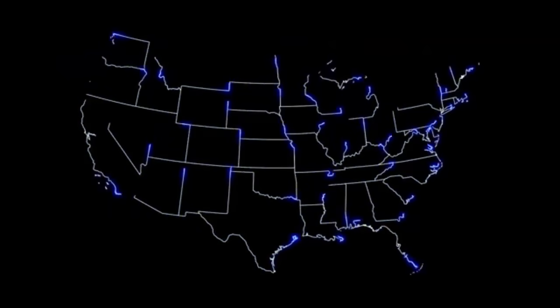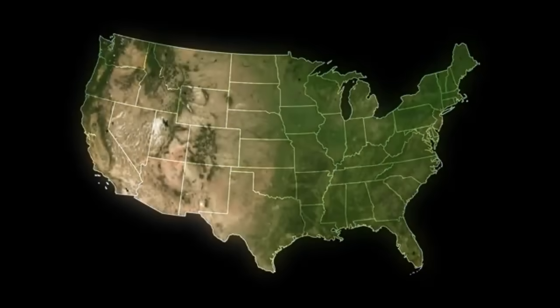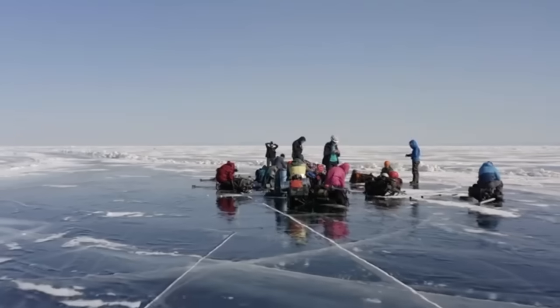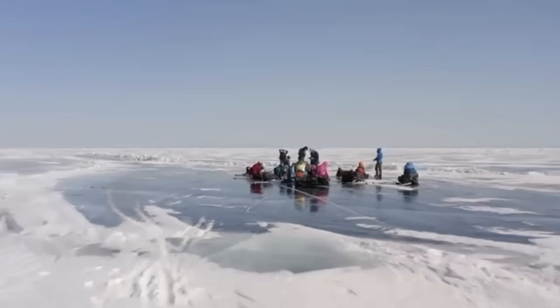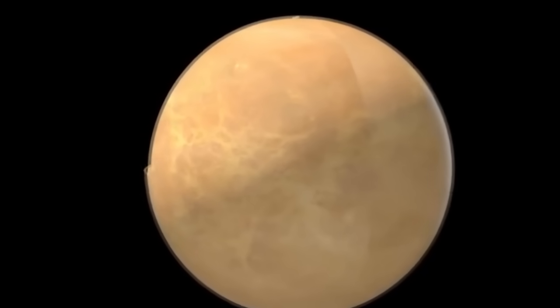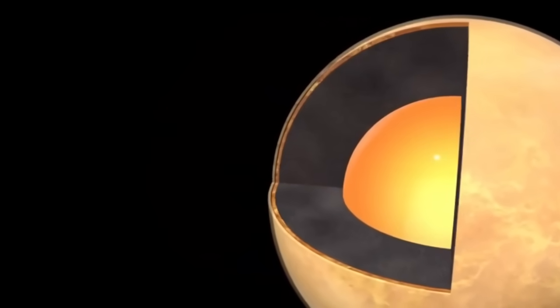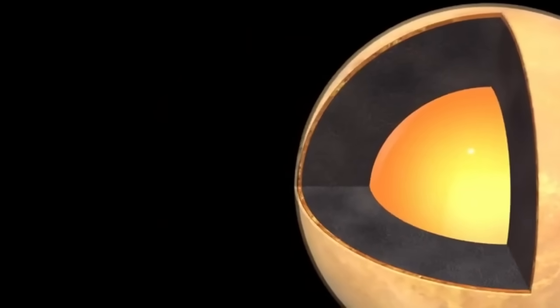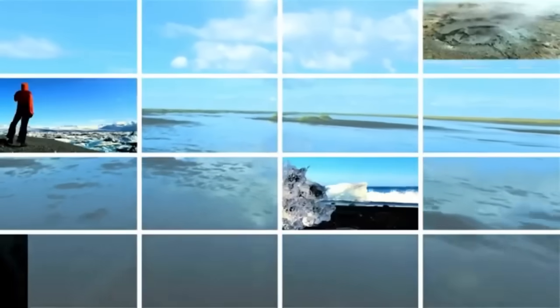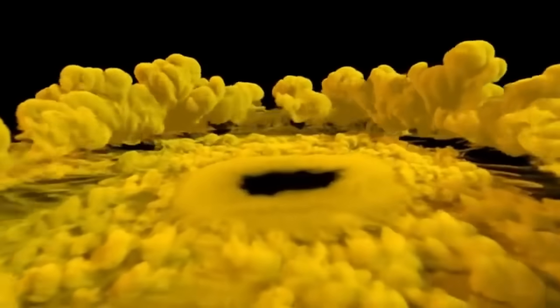Once considered the farthest planet in our solar system, Pluto's status was downgraded to that of a dwarf planet in 2006 by the IAU. This change occurred because Pluto did not meet all three criteria required to be classified as a full-sized planet. A planet must orbit the sun, have enough mass to achieve hydrostatic equilibrium — a nearly round shape — and clear its orbit of other debris. Dwarf planets share some characteristics with planets, but fail to meet all the qualifications.